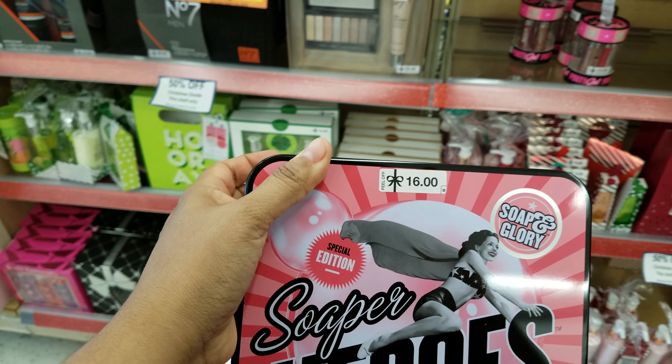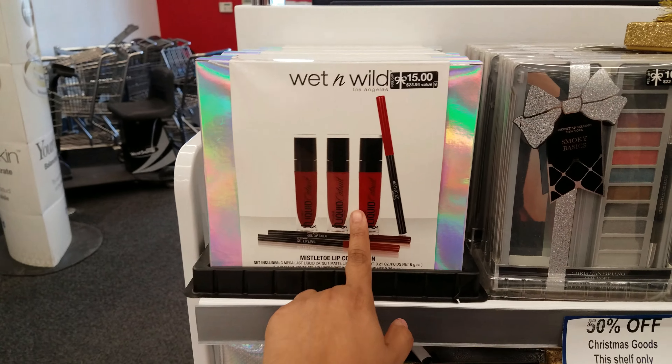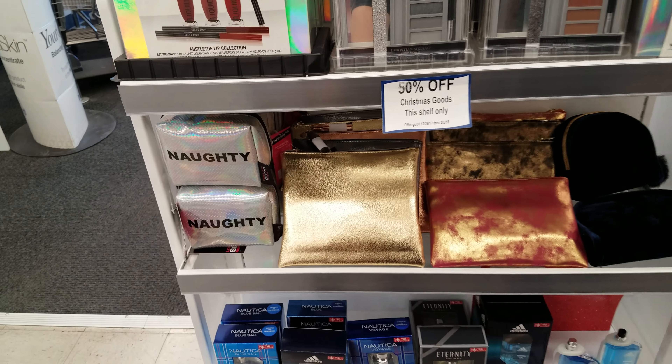Let's see what else I could find around the store. On this side, Wet n Wild — all 50% off. Great deals. And look at these cute bags.